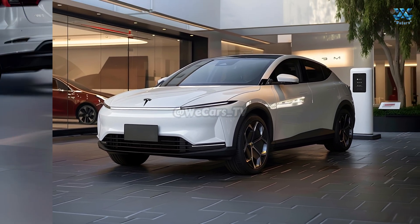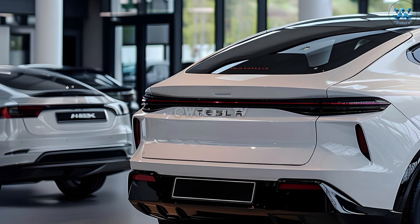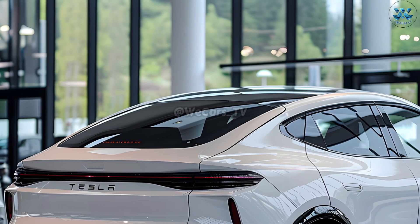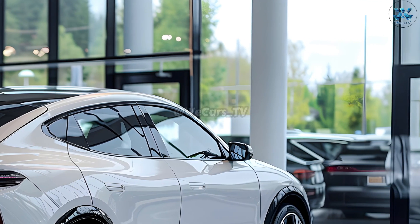Premium materials throughout the car allow for nearly limitless customization possibilities. Modern comfort features like customizable driver profiles and ambient lighting allow passengers to sit back and enjoy the ride.